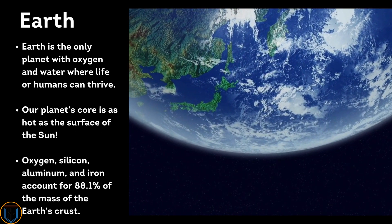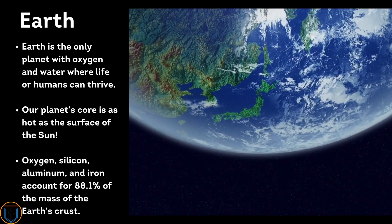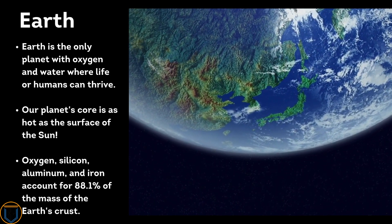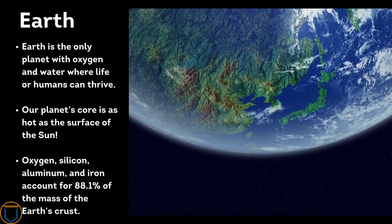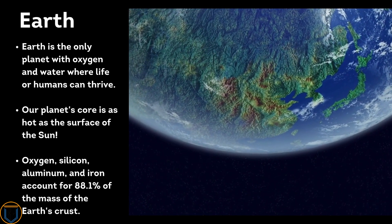Earth is the only planet with oxygen and water where life can thrive. Our planet's core is as hot as the surface of the Sun. Oxygen, silicon, aluminum, and iron account for 88.1 percent of the mass of Earth's crust.